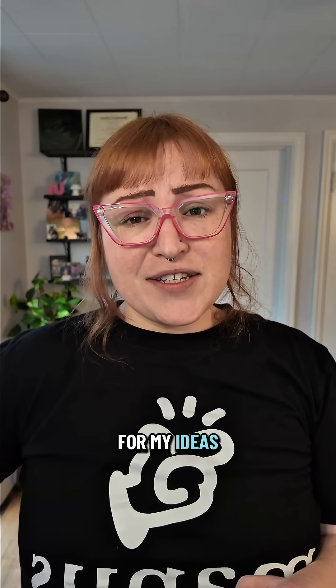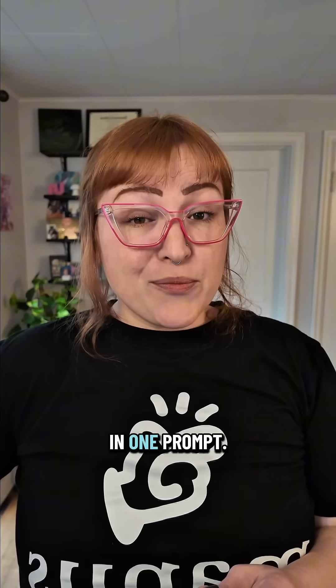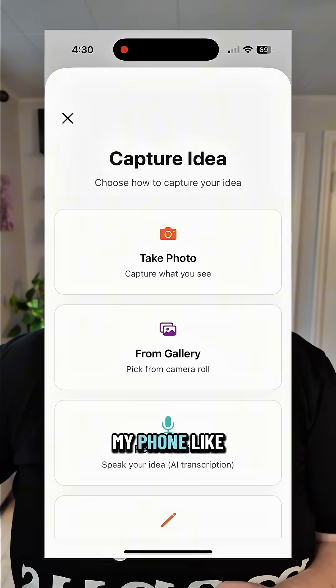So I decided to test it and asked Manus to build me a minimal app for my ideas where I can drop voice notes, text, or pictures. In one prompt, Manus delivered. And yes, it runs from my phone like an actual app. So now when I get a random idea, I don't lose it in notes — I drop it into my app, built by Manus.